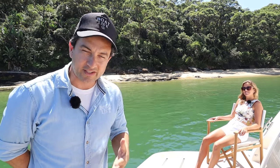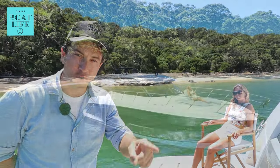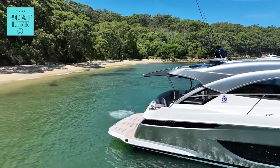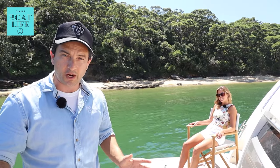For about the same price as an AXAPAR 28 brand new, you can be a one-fifth owner in this Riviera 4600 Sport Yacht Platinum. How cool is that? I'll get into more detail about that later in the video — this is the walkthrough video.